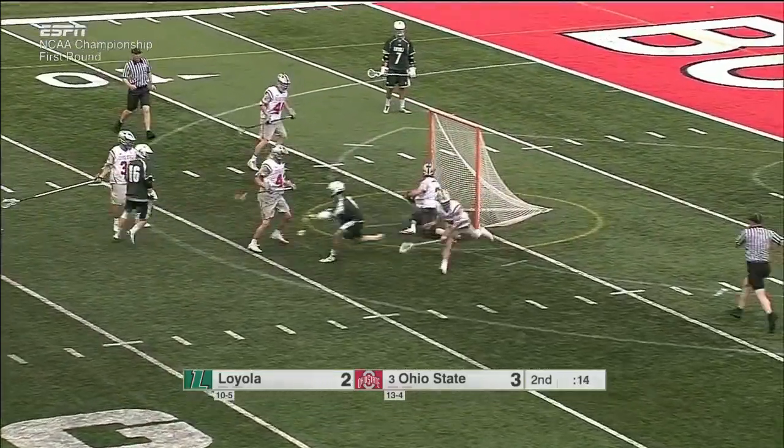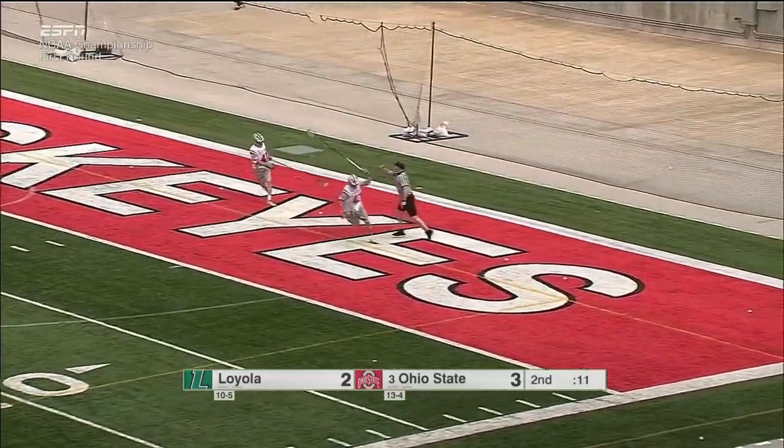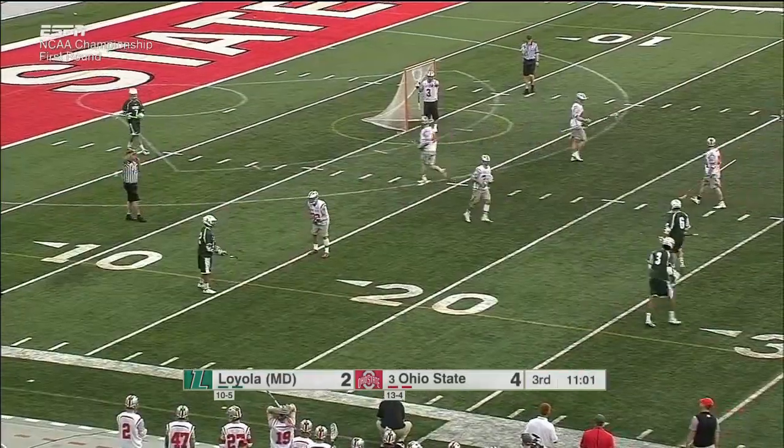Sneak attack here and a wraparound — no backup. Carey able to fight it off, sprinting to the end line. Buckeyes get possession. It'll stay Loyola ball.